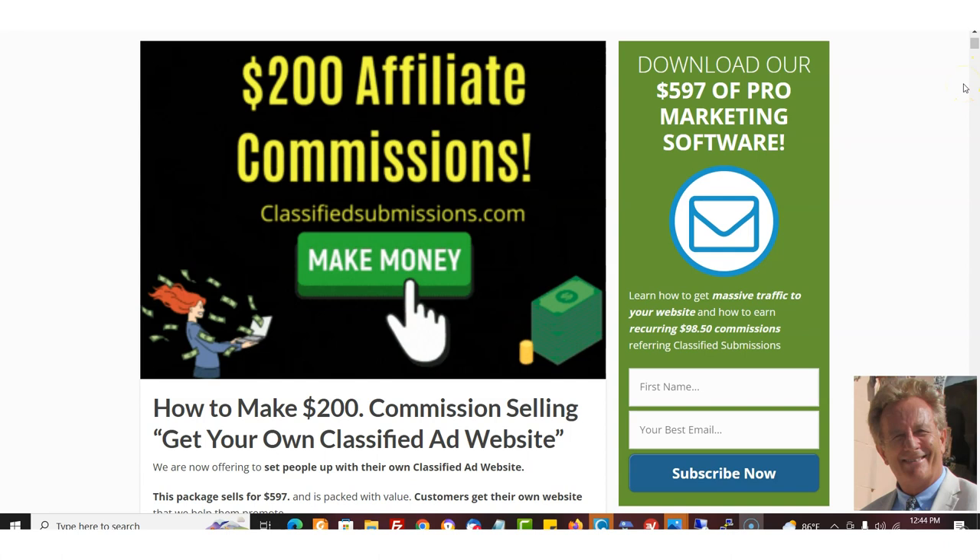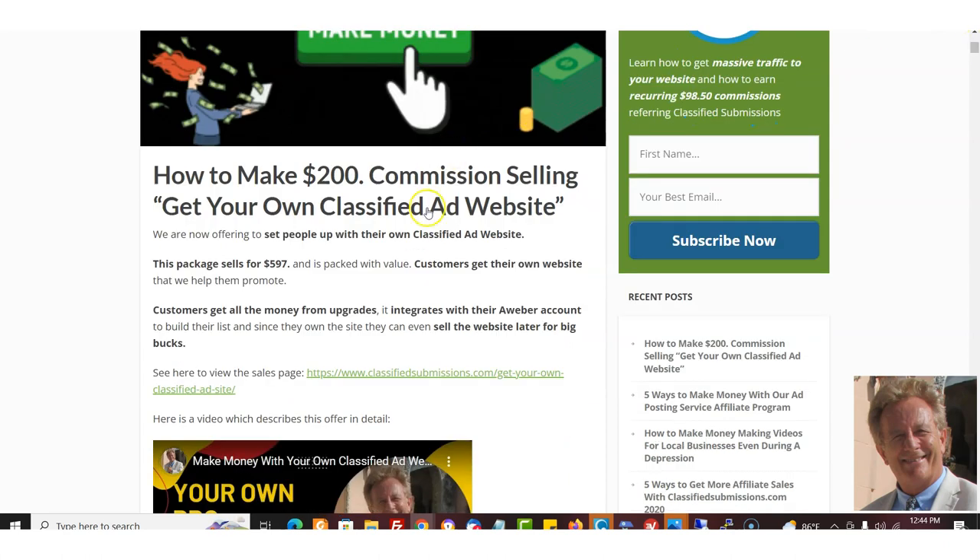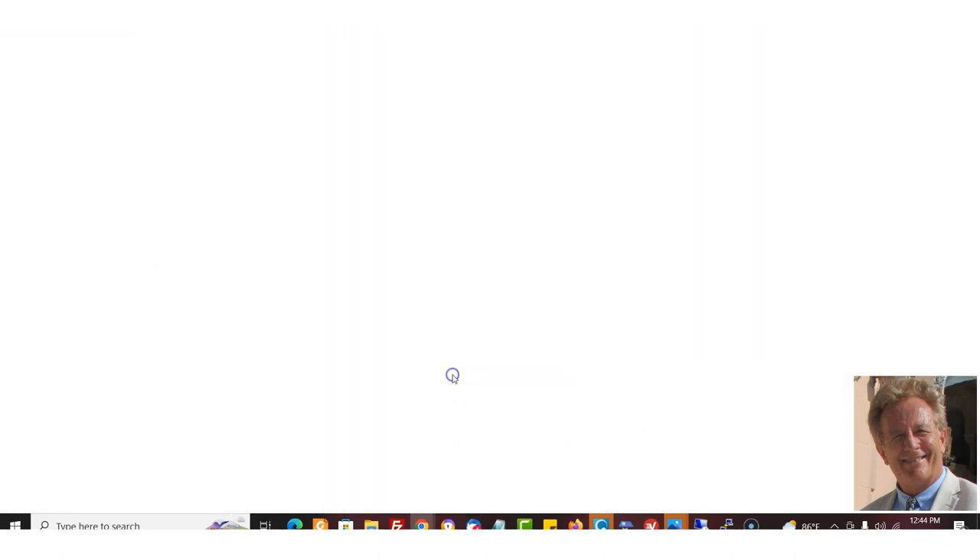What I'm going to talk about now is how you can make money selling this package. We've included it in the packages you're selling with ClassifiedSubmissions.com. You can sell the classified ad submission service — $39.95 a month or $197 per year — and you make 50% commissions recurring on the monthly. The yearly is $297 and you make $148 off that. But now you can also make $200 commissions promoting this link.